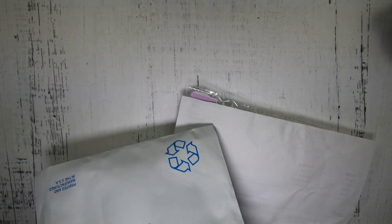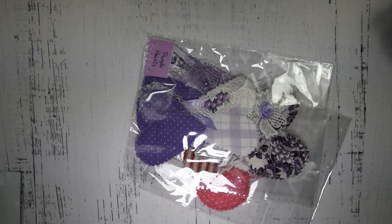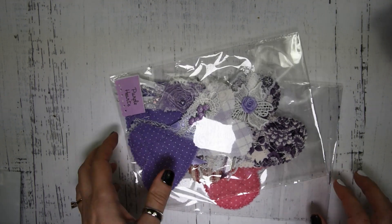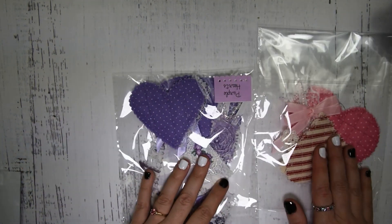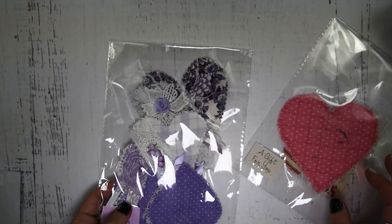Let's see. Oh, and she left me a little note — I love that. She gave me a little gift! I love little gifts.